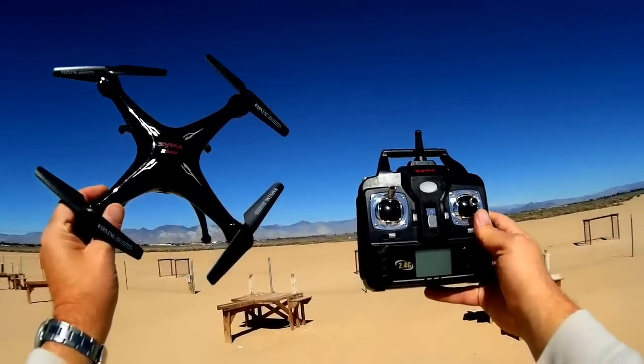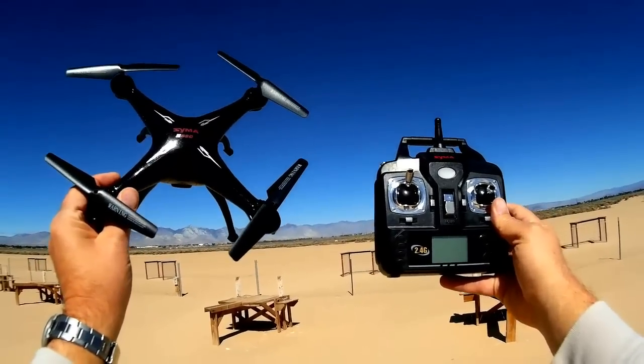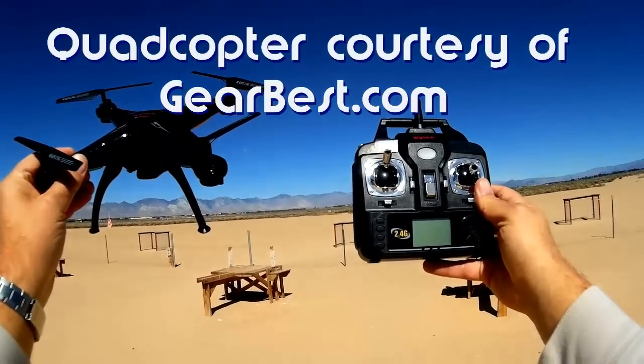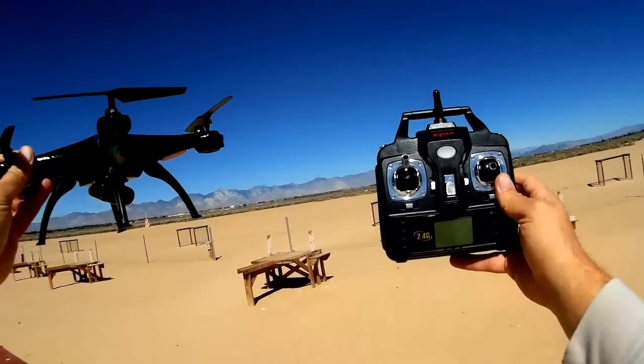Good morning! Quadcopter 101 here. A few days ago, I did a review, an initial first look at the SEMA X5SC. In that review, I had noted that there were some issues, possibly some issues with the flight control software of this quadcopter.